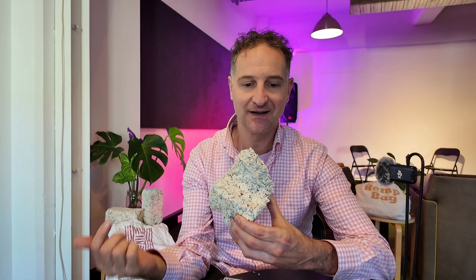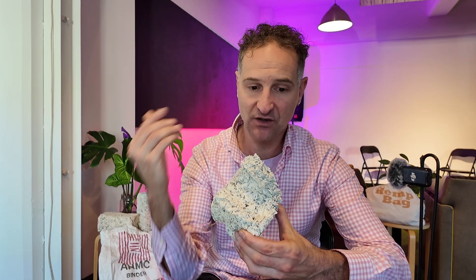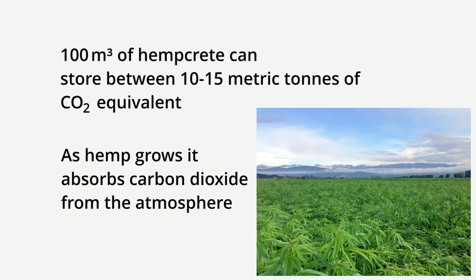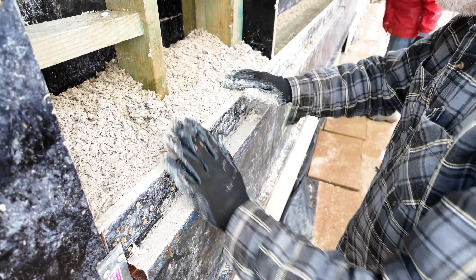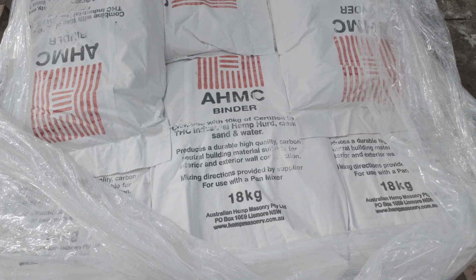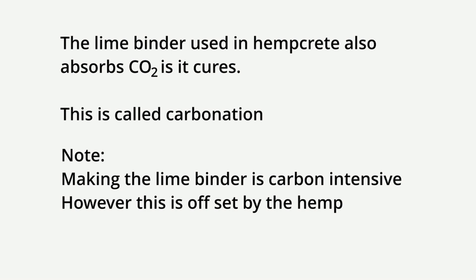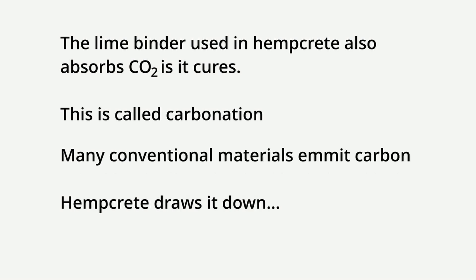Now I'm not a scientist, but here's what I've learned so far. Hempcrete stores carbon — not in some speculative future-tech kind of way, but here and now, in a measurable, climate-positive way. Simply put, hemp sequesters CO2 as it grows, which gets locked into the walls of the structure in the hempcrete. On average, 100 cubic meters of hempcrete can store between 10 to 15 tonnes of CO2 equivalent. The hemp hurd — this carbon-rich biomass — is locked into the walls of the structure. The lime binder used in hempcrete also absorbs CO2 as it cures, in a process called carbonation. So unlike conventional materials like concrete or bricks, which emit carbon, hempcrete actually draws it down.